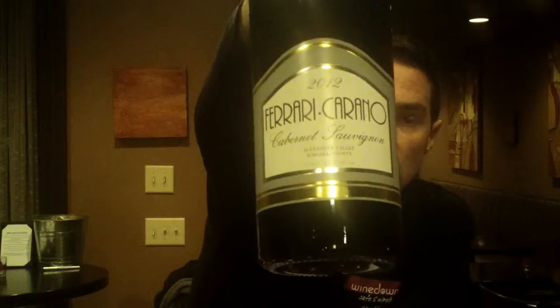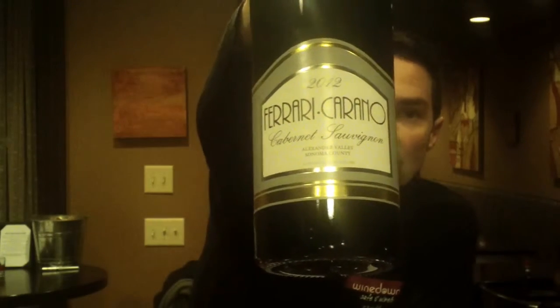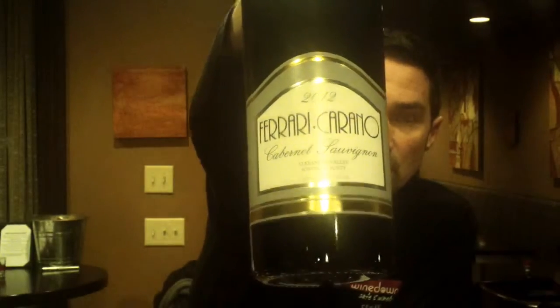So we have another big bottle. This is a 2012 Ferrari Carano. This is from Alexander Valley, which is in Sonoma County.